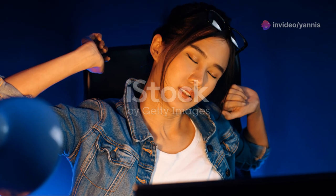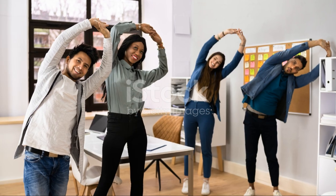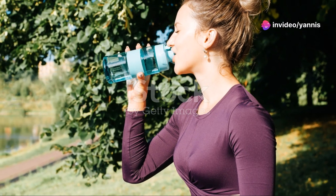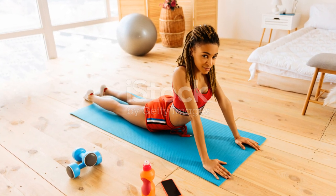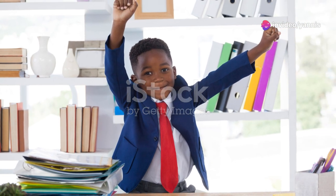Take short walks during breaks to keep your body moving. Even a short walk can help break up long periods of sitting and get your blood flowing. Use your breaks as an opportunity to stretch your legs and get some fresh air — you'll return to your desk feeling refreshed and ready to tackle your tasks. Taking regular breaks to move and stretch can help you stay focused and productive throughout the day.